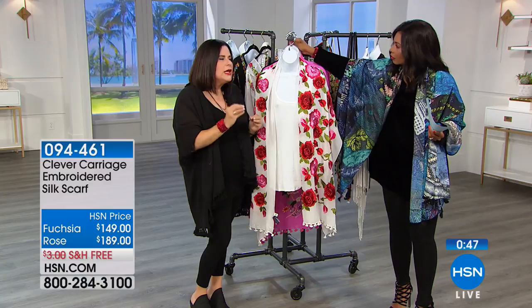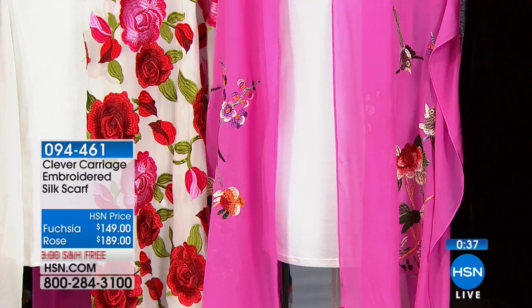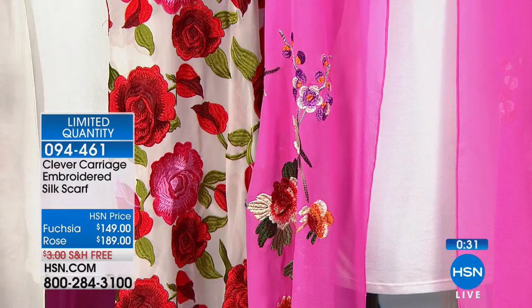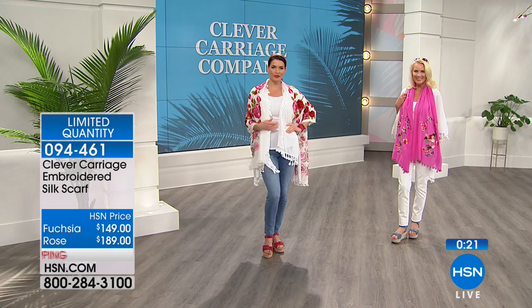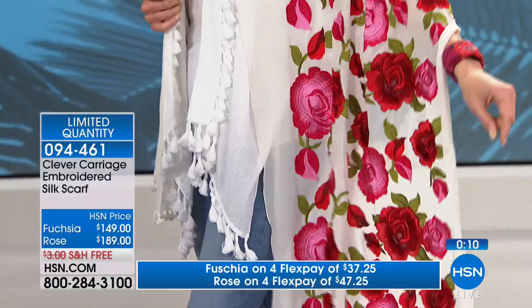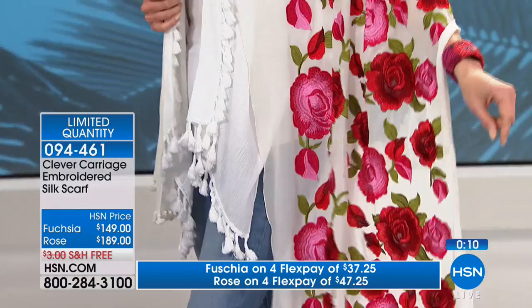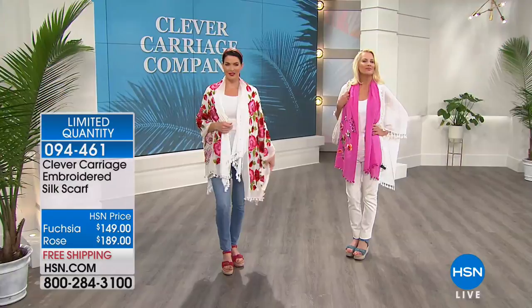That's really what Clever Carriage is all about - bringing you something that you're going to dream about. We bring you such limited quantity, so we get the phone calls when it's sold out. These are like one-of-a-kind wearable art that is unique. All you have to do is ask yourself: do you want the fuchsia one or the white with the roses? It's done on silk georgette and we decided to embroider the whole thing. The item number is 094-461. Go ahead and choose the roses or the fuchsia - only a few dozen of each.